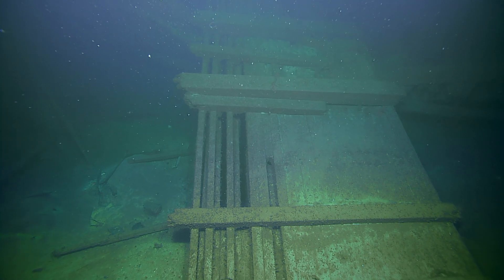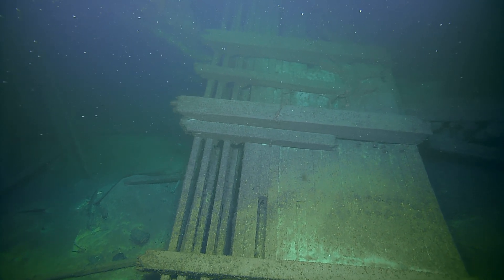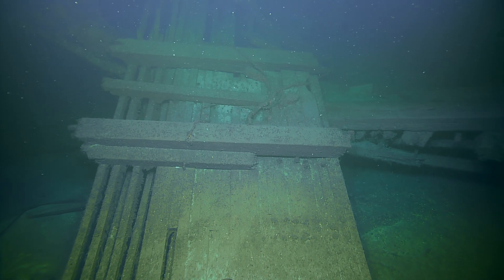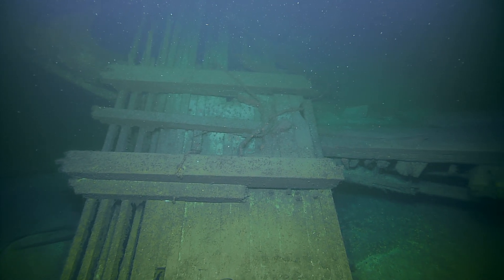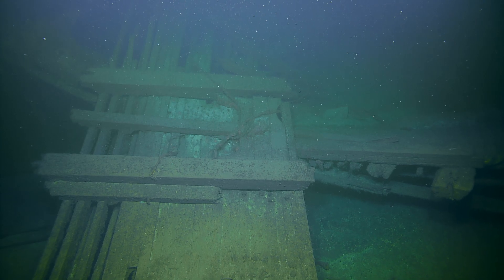I wonder if this is part of the decking that just got flipped topsy-turvy. Could have been. End over end, I guess. I think this is something that happened if there was an explosion somewhere. So this looks like railing and it's not more than a couple of meters off the seafloor. This ship broke apart pretty good.